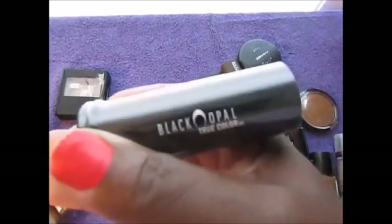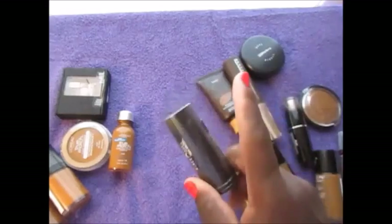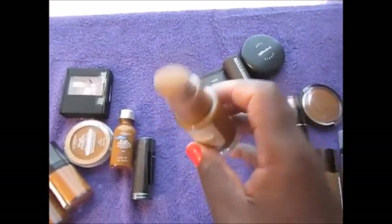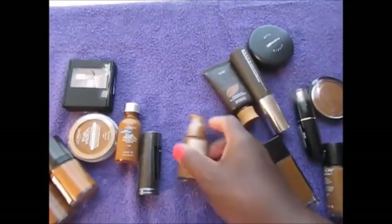I have the Black Opal foundation — this is brand new in Hazelnut, so I definitely can't wait to give that a try. I have another one of these which is why this one isn't open either. I'm just about finished with the other one.